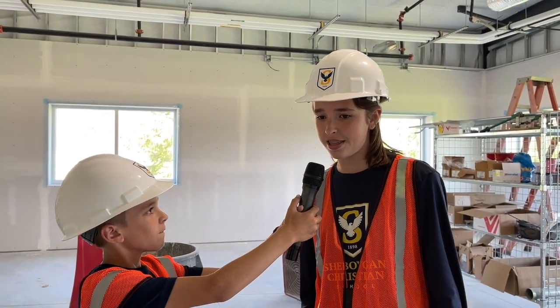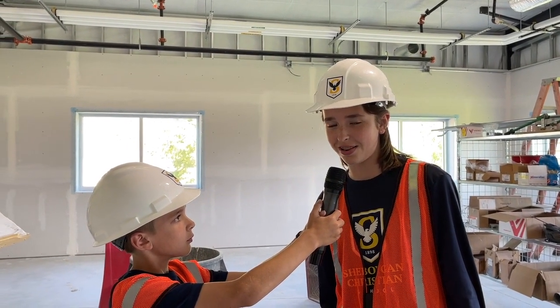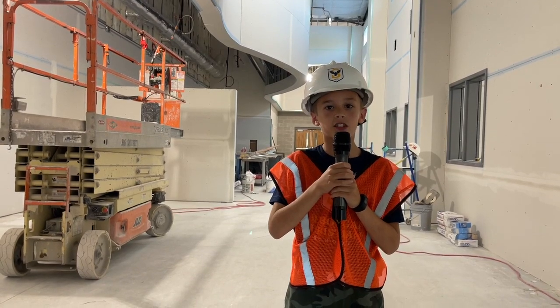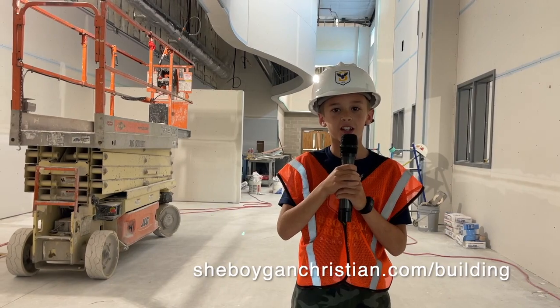Anything else you'd like to share with us, Sawyer? I am really excited that the middle school will finally have a new pod and place to call their home. Thanks for being here, Sawyer. You're welcome. Well, that wraps up today's Building Hearts and Minds update. If you would like to contribute, join us at SheboyganChristian.com/building. See you next time.